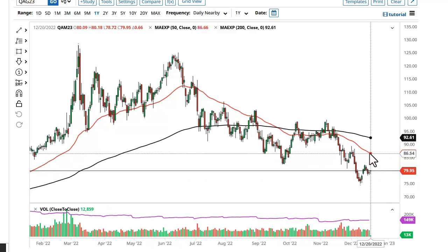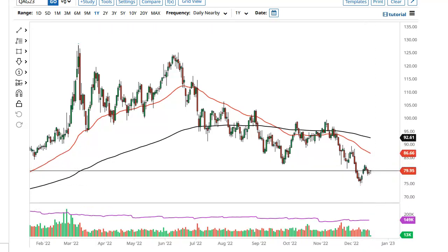Same thing over here in Brent — we could go to 85, maybe even the 50-day EMA, based upon a little bullish flag. But again, I wouldn't put a lot of faith or money into it this time of year.